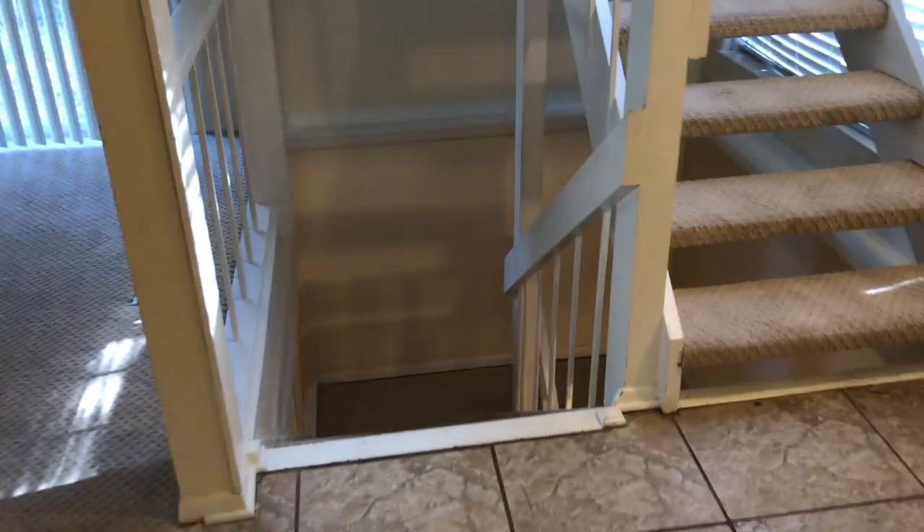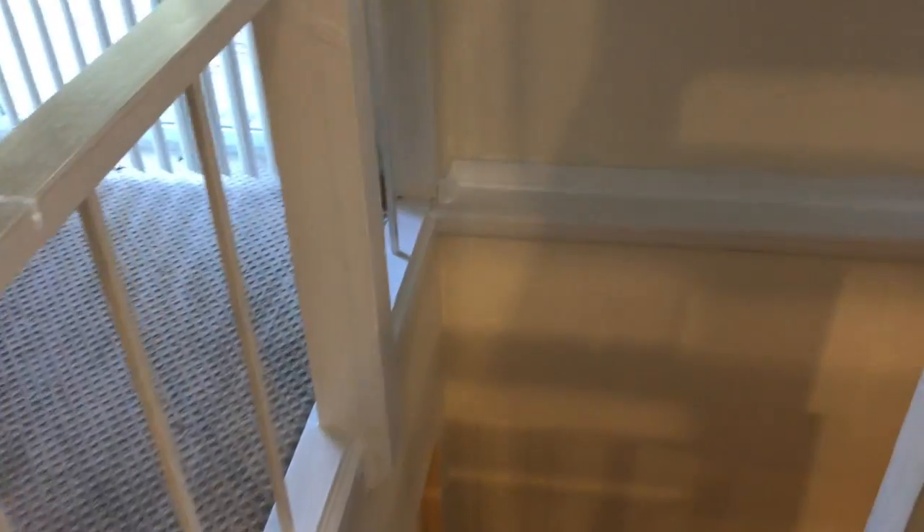We're going to head downstairs to the bonus room. Again, carpet and all looks good. It probably just needs to be mopped, and as you can see, the window sills are kind of dirty and definitely need to be cleaned.